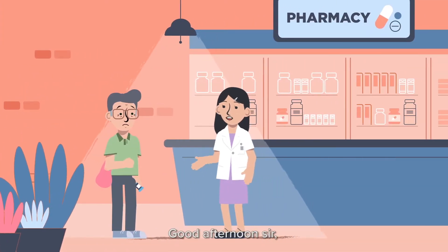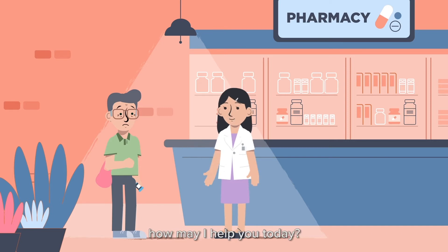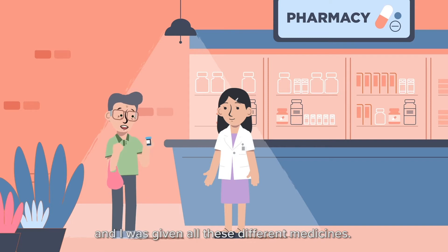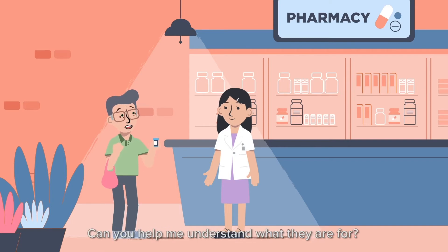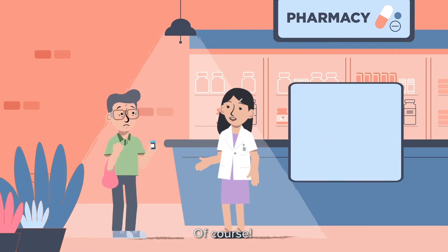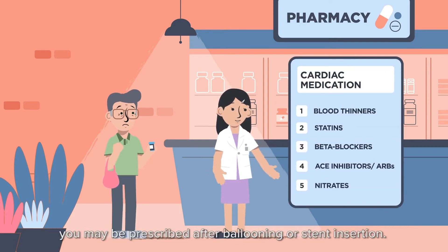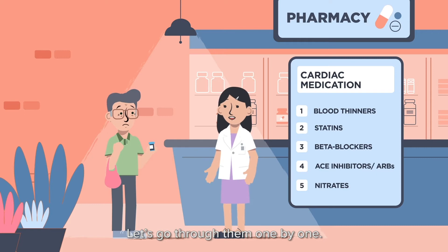Good afternoon, sir. How may I help you today? I had a heart attack recently and I was given all these different medicines. Can you help me understand what they are for? Of course. These are the five common types of medications you may be prescribed after ballooning or stent insertion. Let's go through them one by one.